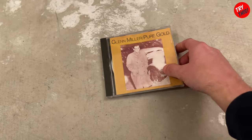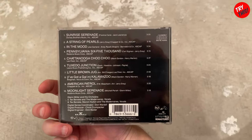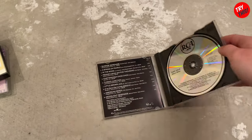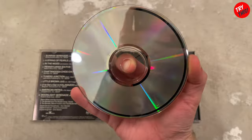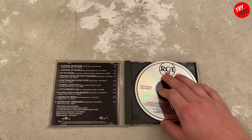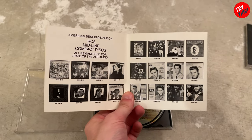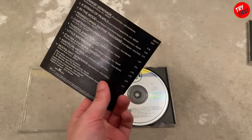Let's take a look at the CDs now. This is Glenn Miller Pure Gold. There's what's on the disc itself — it has the RCA label. There is the disc, and you can see it's in really good condition for being from a thrift store; I don't really see any smudges or scratches. In the booklet you can see all the different CDs available in the series.